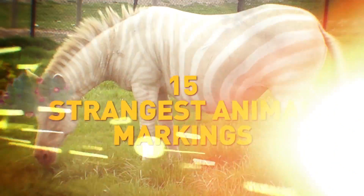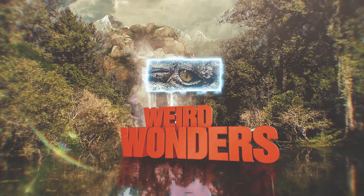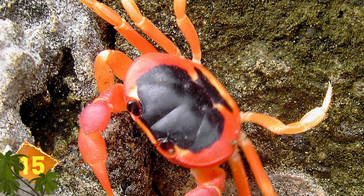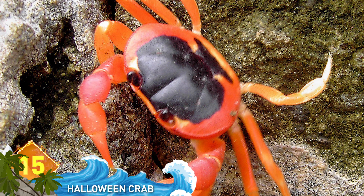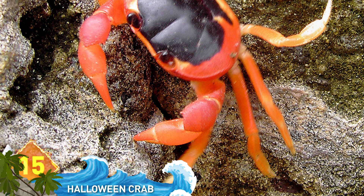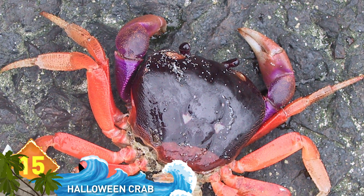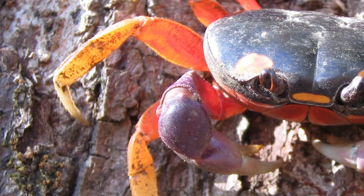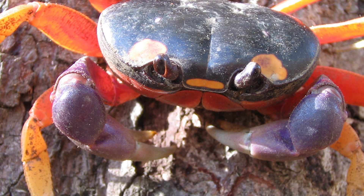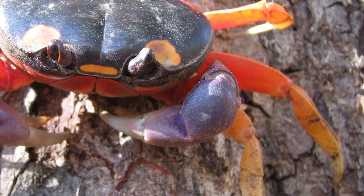15 Strangest Animal Markings. Number 15, the Halloween Crab. It's also known as the Red Land Crab, the Moon Crab, and it goes by a long scientific name. The colorful crustacean is found along the Pacific Coast from Mexico to Panama. It's known for the orange coloring, which makes it a natural for the eve of All Hallows, and it's pretty well known for those distinctive purple claws.